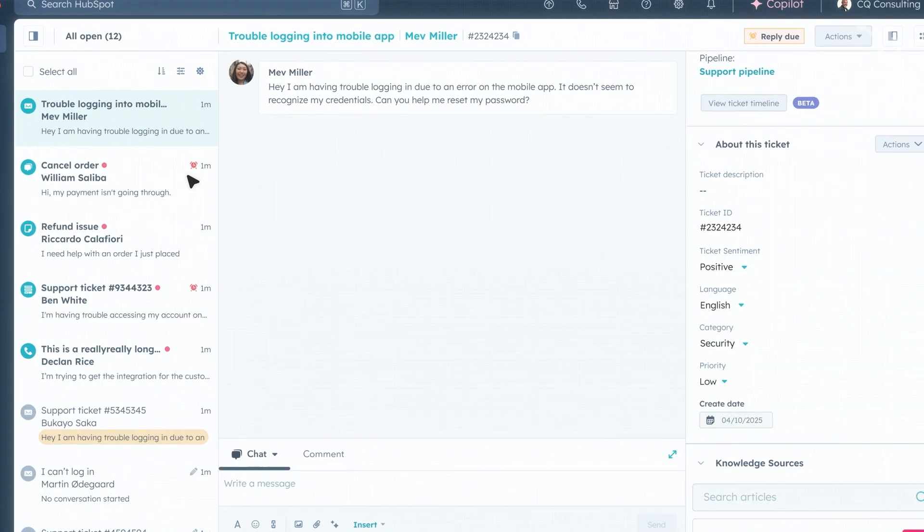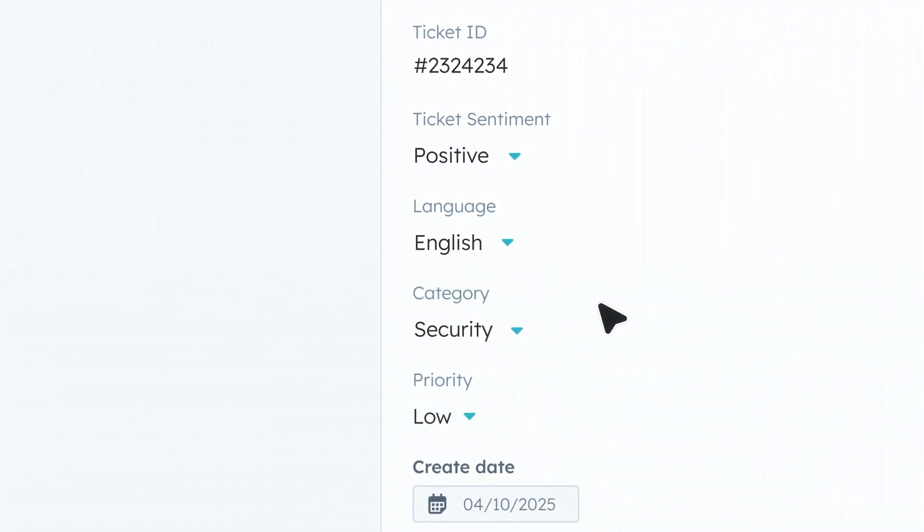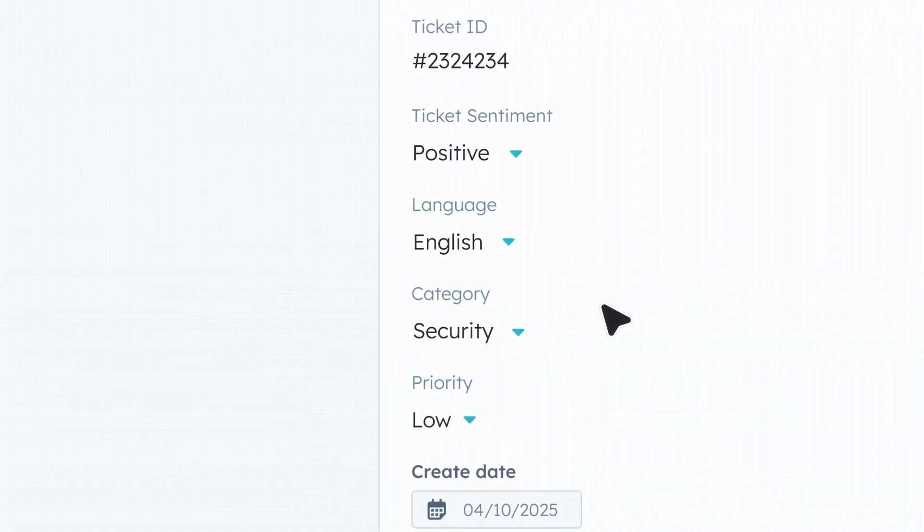Including sentiment, category, and language, these properties transform scattered customer conversations into clear, actionable insights. They can be used in workflows, reports, custom views, and more — helping you understand what your customers really need and prioritize the most urgent issues.